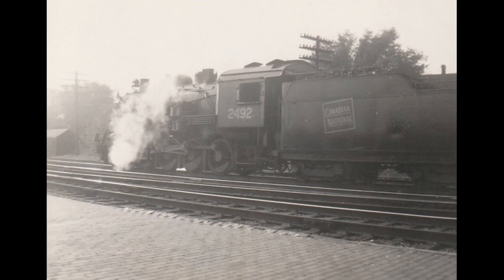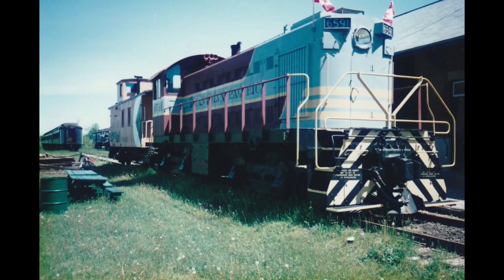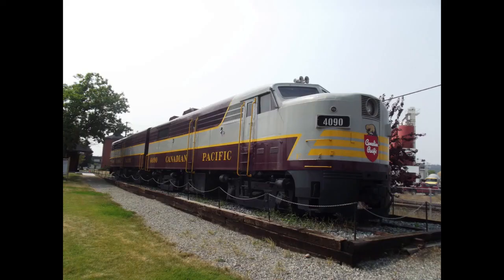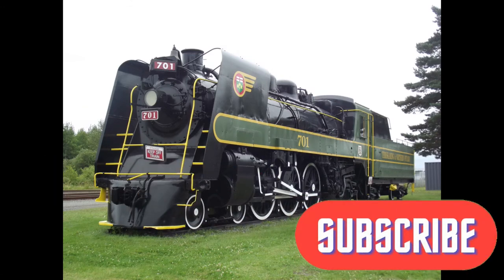Thank you for watching this episode on railway history. If you have any aspects of railway history you're curious about, feel free to reach out with your suggestions or questions. If you like this video and are interested in seeing more historical content, please subscribe to my channel.